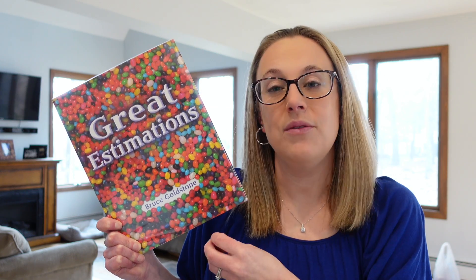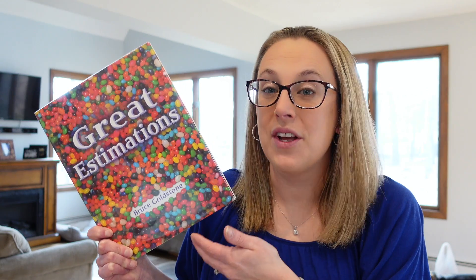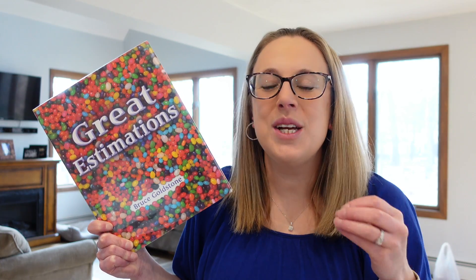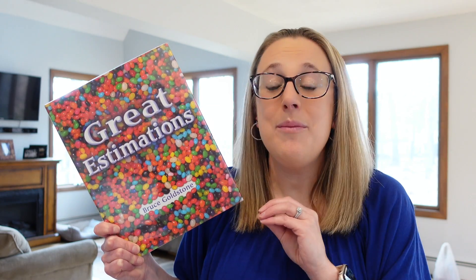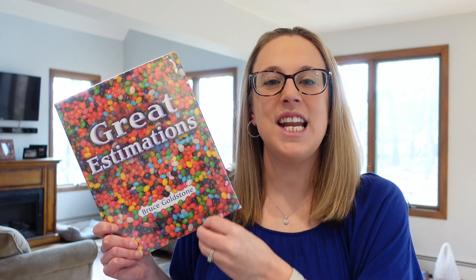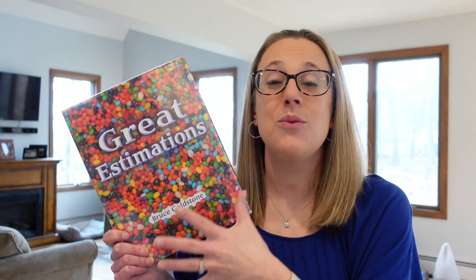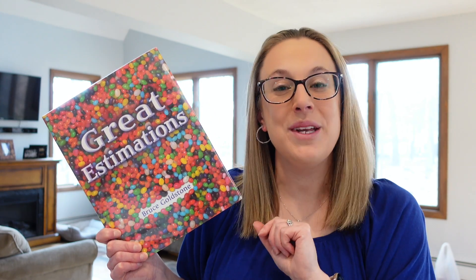As the title suggests, it's all about learning different ways to estimate. For example, how many jelly beans are on the cover of the book? Don't count them — estimate. This unique book will show you how to train your eyes and your mind to make really good estimations, turning estimating into a fun game. It gives your students lots of different hints and ideas for how they can learn to estimate, especially when they have a large number of things to count.